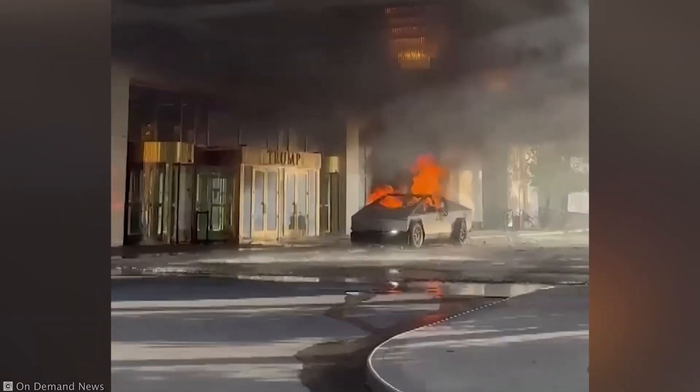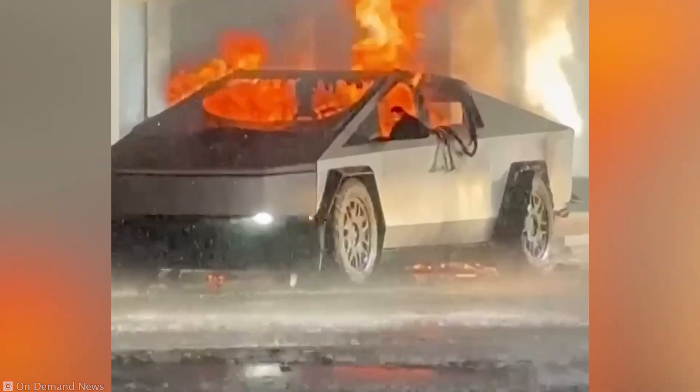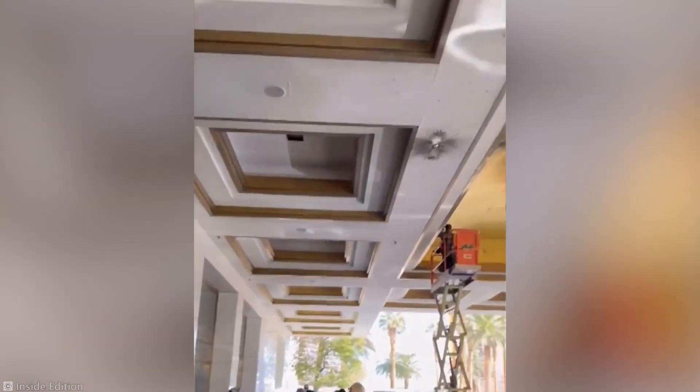It was reported that while the windows may have cracked under pressure — no pun intended — the stainless steel body absorbed the explosion, preventing catastrophic damage to the surroundings.